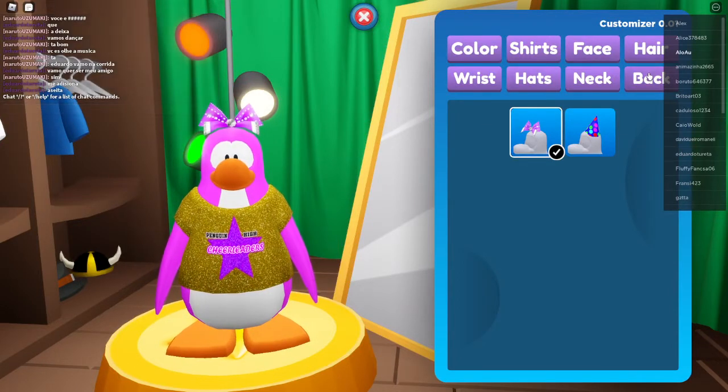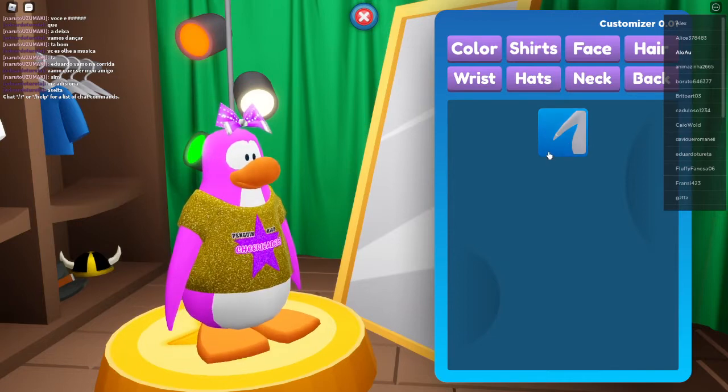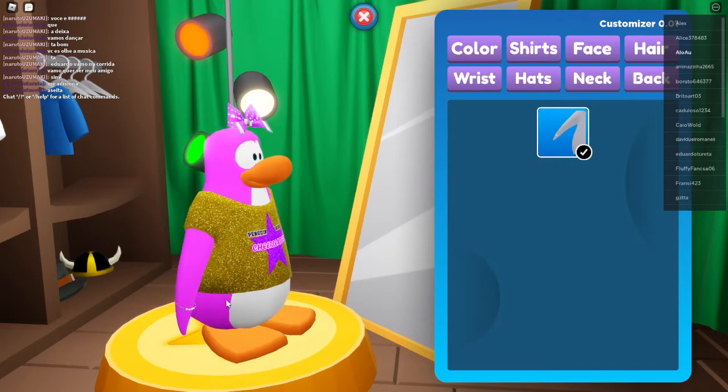It's so adorable with those flappy hands! Oh my gosh. Let's see if we have anything else we could put on — we have a wristband. This looks like a bracelet. Let's try putting the bracelet on. Oh, it's so cute!